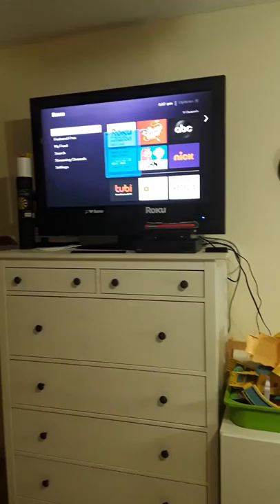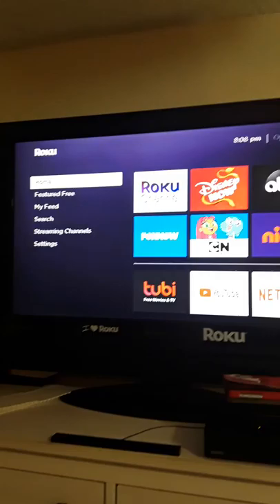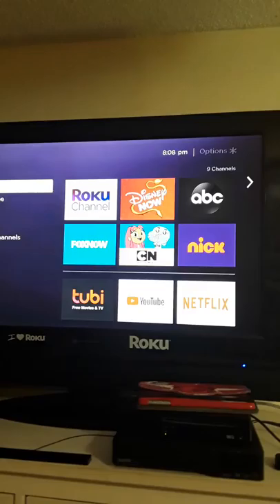So now if we go to the TV — which channel are we using? We're using the HDMI, because that's what the Roku uses. It's high definition. So this is the home menu with all the channels we have.